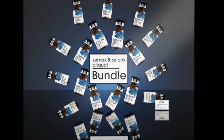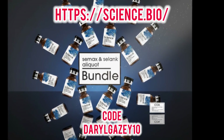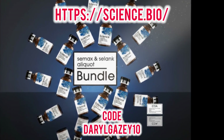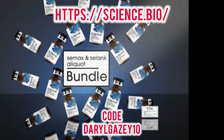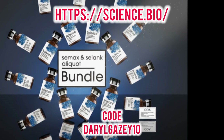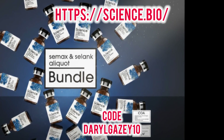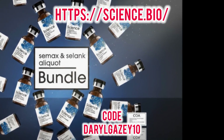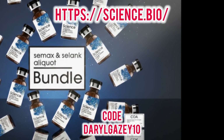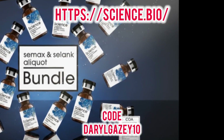If you're serious about optimizing your health, cognitive performance, or longevity, you've likely come across the name Science Bio. They've carved out a unique space in the supplement world, but what exactly sets them apart from the countless other brands on the market? Let's break down why they've become a go-to source for discerning individuals who demand the absolute best.